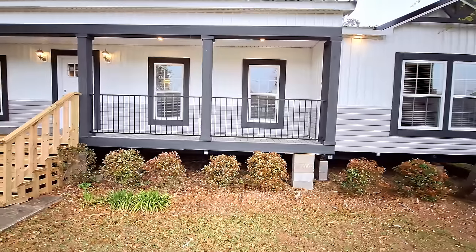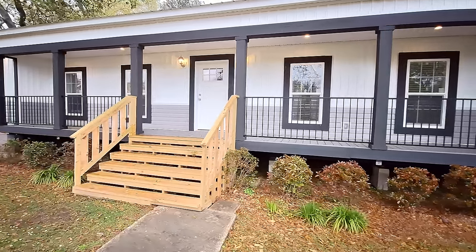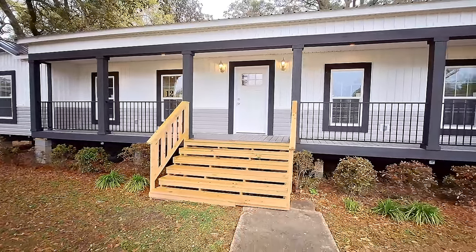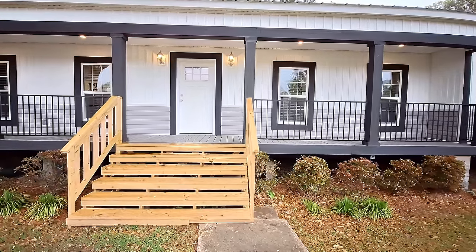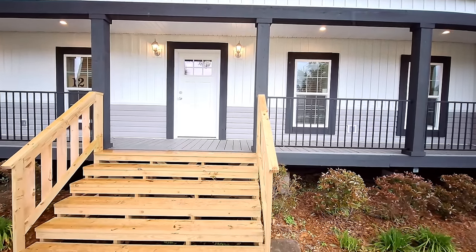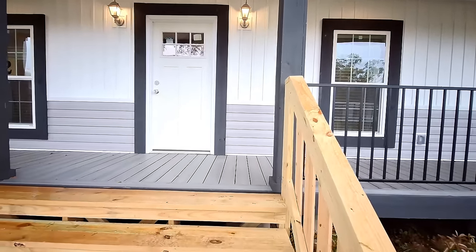Check out this gorgeous porch right here — huge front porch. The price on this is unbelievable; y'all won't believe the price on this one. Once we get inside we'll take a look — this is a completely top-of-the-line home. So let's get out of the rain.